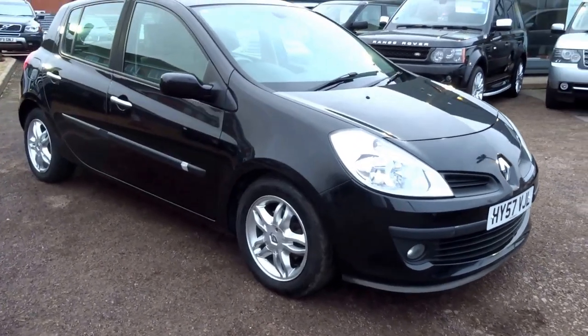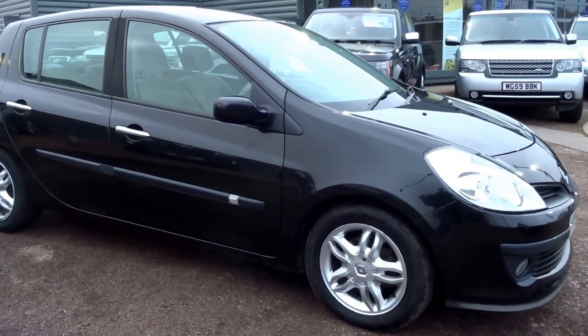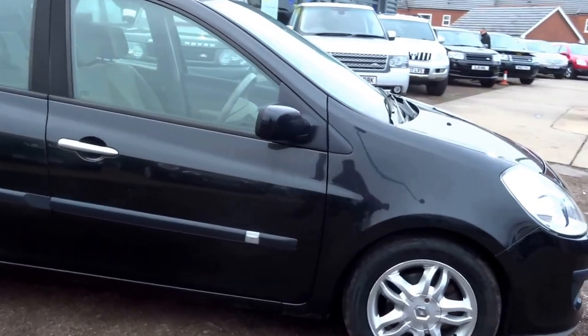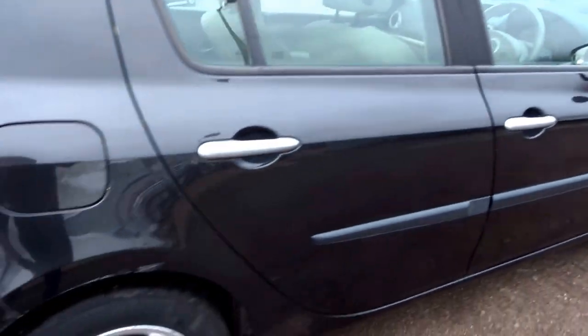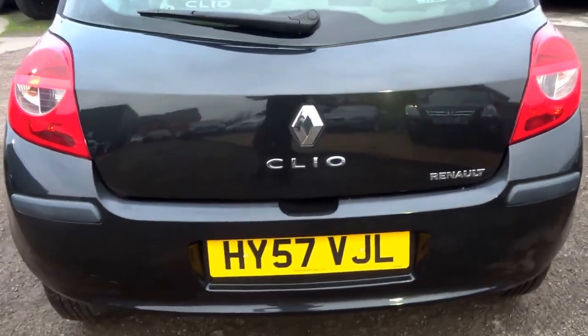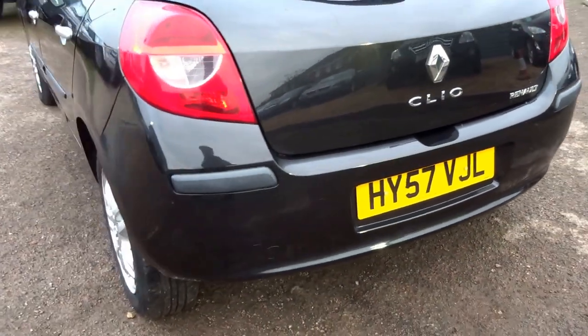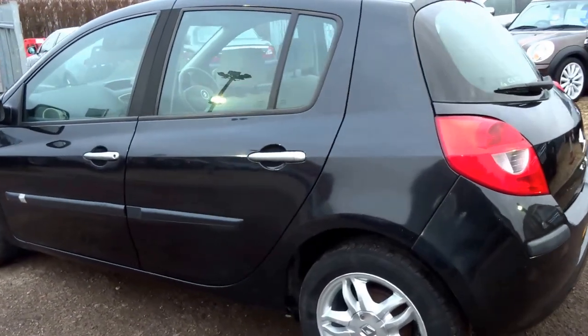We've just taken this in as part exchange. It's a cute little Renault Clio 1.4, five-door, black alloys. It's a nice little car — it's only done 68,000 miles, it'll return 40 to the gallon, and it's a hundred horsepower.